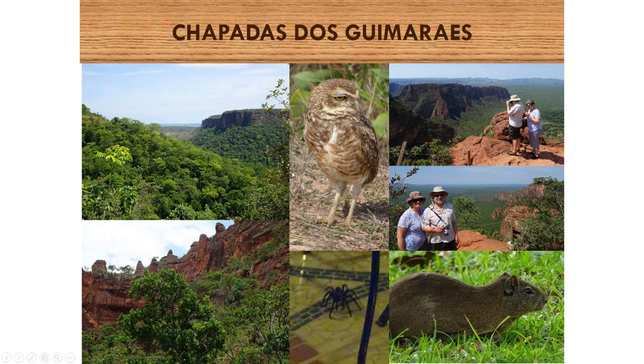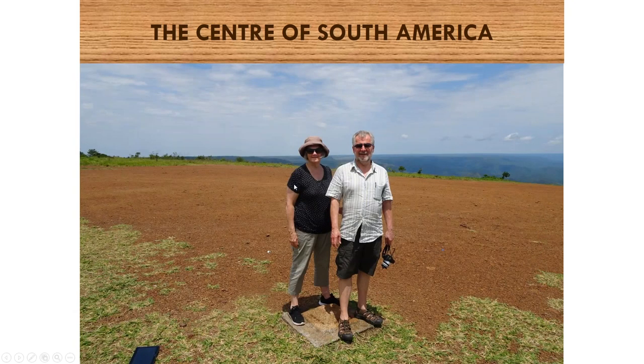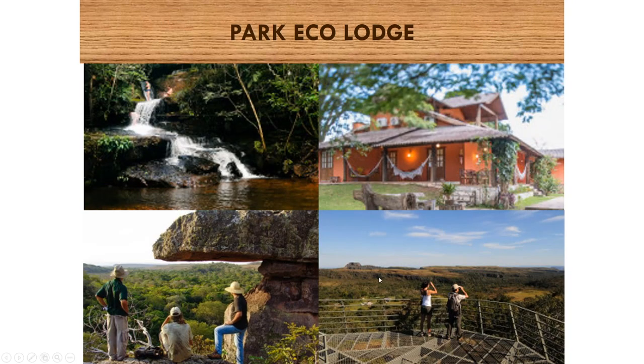Beautiful scenery, great wildlife, and an excellent guide. The other thing I found for the first time ever is that there's a central point right in the middle of Brazil — 1,600 kilometres to the Atlantic Ocean on one side and 1,600 kilometres to the Pacific Ocean on the other. It was marked by just a little rock in the floor, unlike the equator monument in Ecuador just outside Quito. Great viewpoints. Beautiful eight-room lodge, very comfortable — walks, rivers, bathing in the waterfalls.